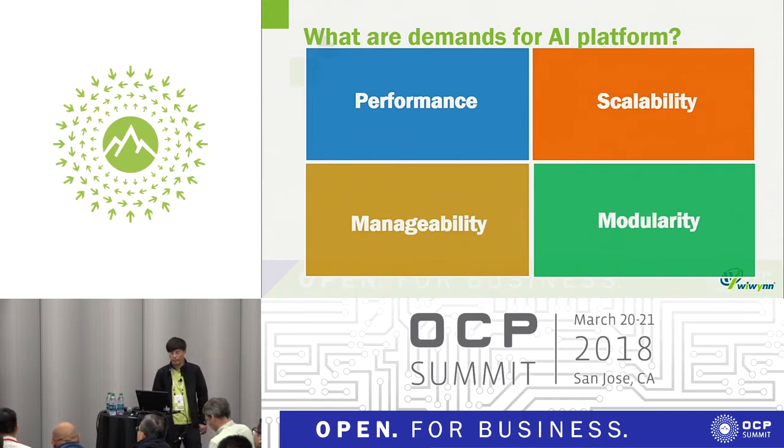There are more and more AI applications in today's world, especially for high-performance computing, machine learning, and deep learning. We need to improve system performance and high scalability for more flexible data center deployment, and have enclosure management for system monitoring and control, and also a modularized design for easy maintenance. Today we focus on four topics: performance, scalability, manageability, and modularity.